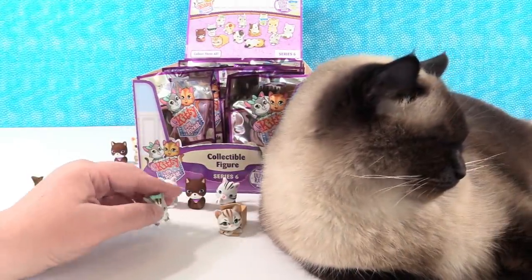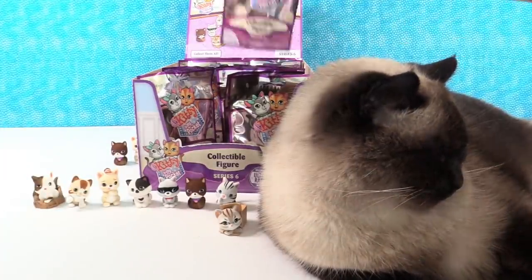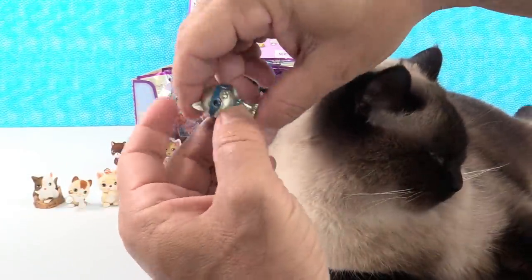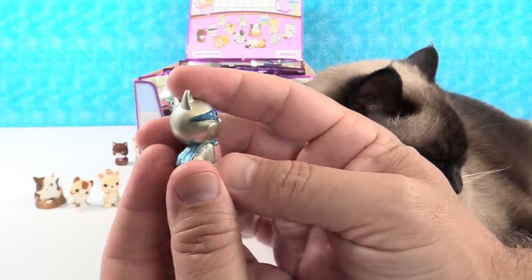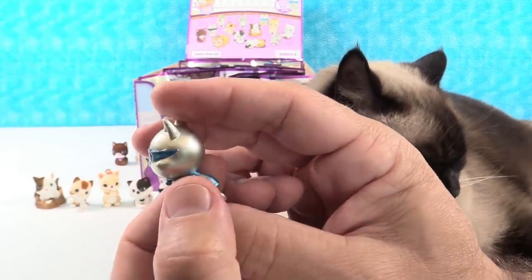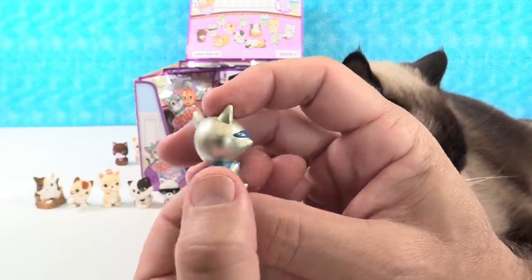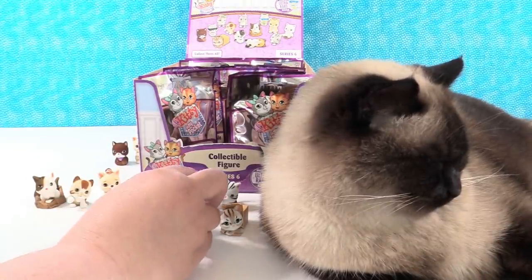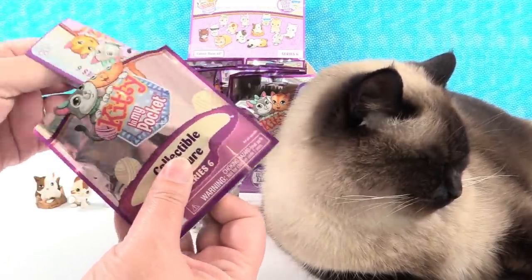So we still need the super rare, Waffles, Buttercup, and Socks — four kitties still. Then — whoa, this is super rare! It's a metallic kitty with a blue cape. I didn't know it was going to be metallic. This is Misha, the Russian blue. This is the first time they've ever had a metallic kitty, I think. We need three more: Waffles, Buttercup, and Socks. Socks is a domestic short hair — it has little white feet.